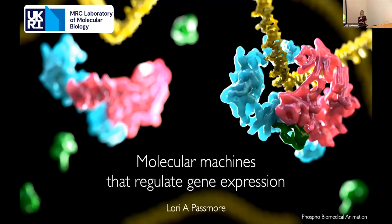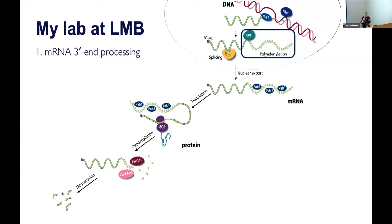This has been a really fun day so far, and it's really an honor and pleasure to be here and participate. My lab here at LMB uses biochemical reconstitution and structural biology to study multi-protein complexes involved in gene expression. One major focus is to understand how poly-A tails are added to almost every eukaryotic mRNA in the nucleus. Poly-A tails are important for efficient translation as well as mRNA stability. My lab also studies how poly-A tails are removed in the cytoplasm.